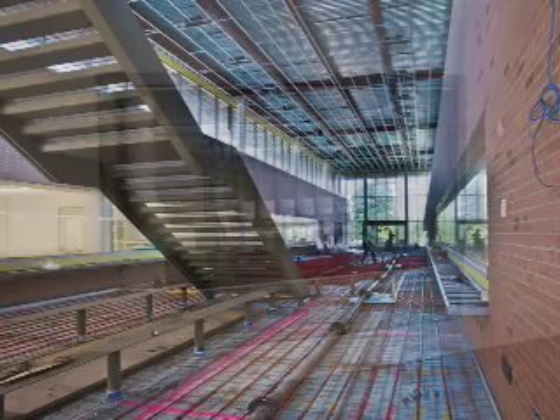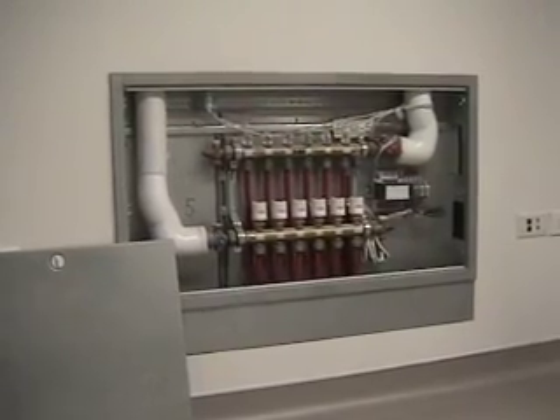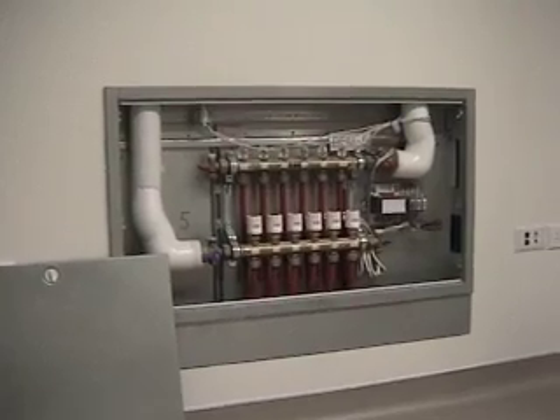I had mentioned to you earlier in our tour that the floor is filled with tubes. What you're looking at here are the tubes coming to what's called a manifold. The tubes are the red objects that you see, and the manifold is a place where you can control each zone that the tubes cover.